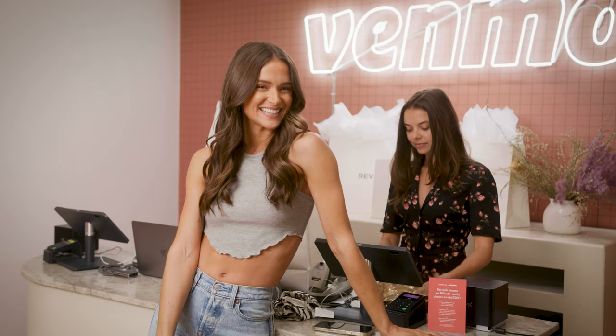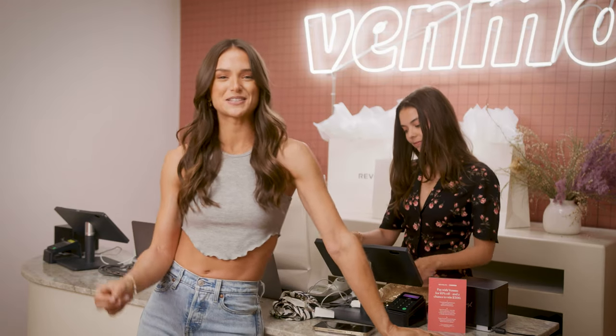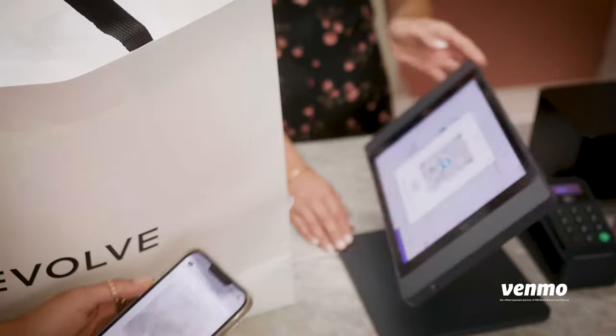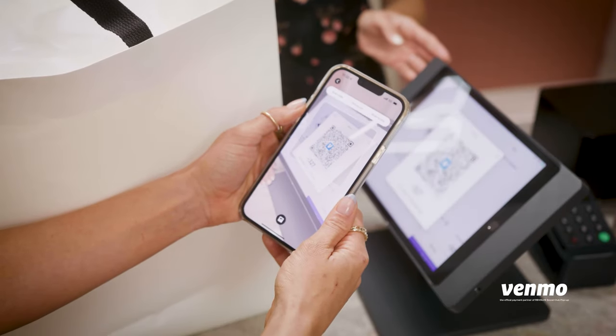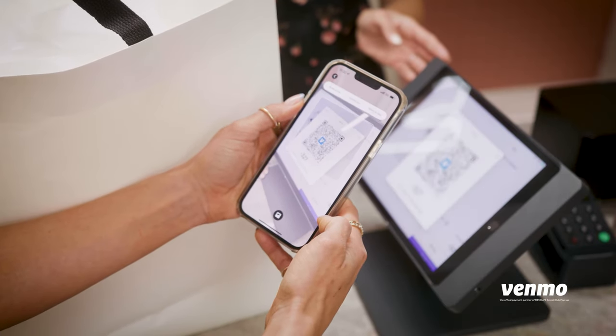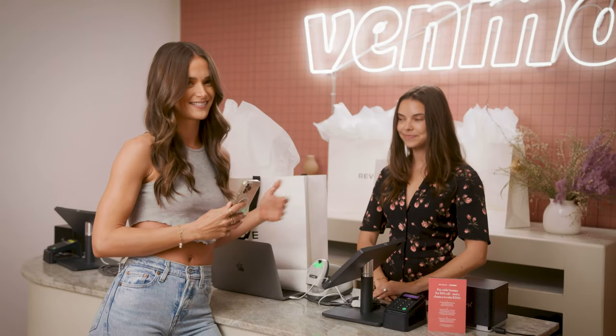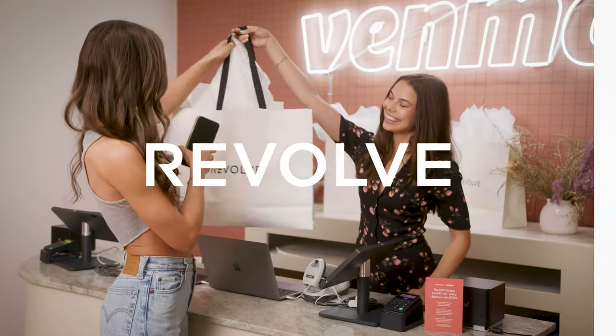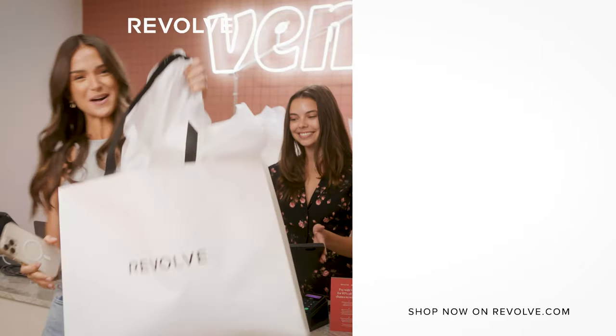All right guys, I'm so glad I stopped by today. I got so many good options. The Revolve Social Club has the best festival options right now — 10 out of 10 would recommend. And the best part, it's so easy to pay. You just pay on Venmo, scan the QR code, boom, and that's it. It couldn't be easier. That's a wrap guys — thanks for shopping with me today. Check the link in the description for all my faves on Revolve. Bye!